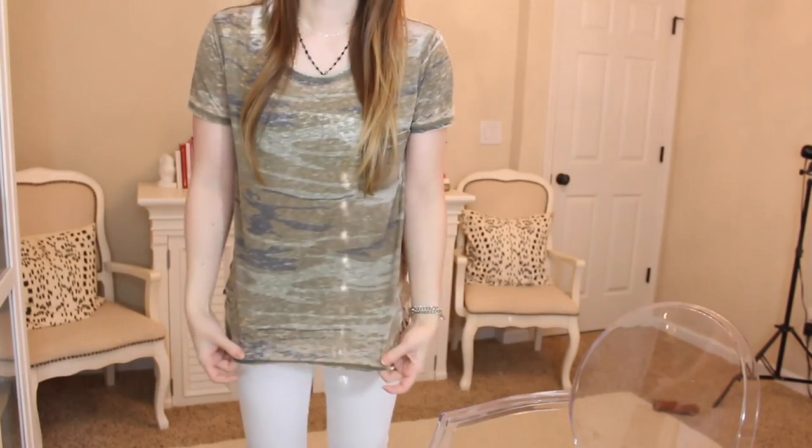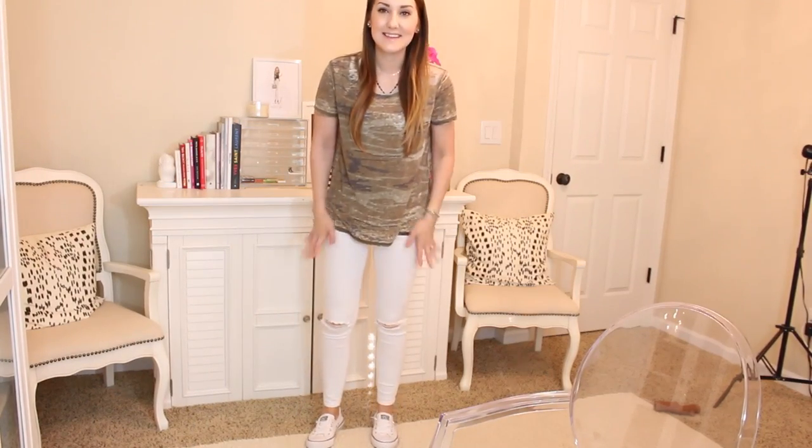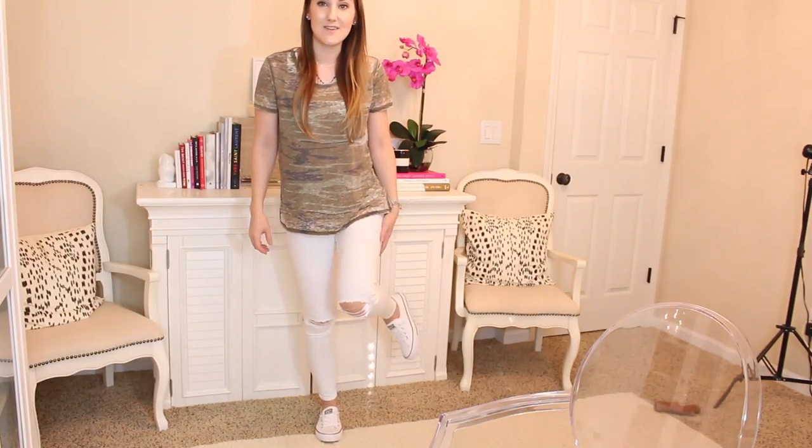I'll probably just tuck it in today since I'll be with her. I'm wearing this camo top from Target, a white top, distressed jeans by Express that are super stretchy — I just got them out so they're majorly stiff and I need to wear them in. And my Converse shoes, so it's very easy and the makeup kind of reflects that as well.